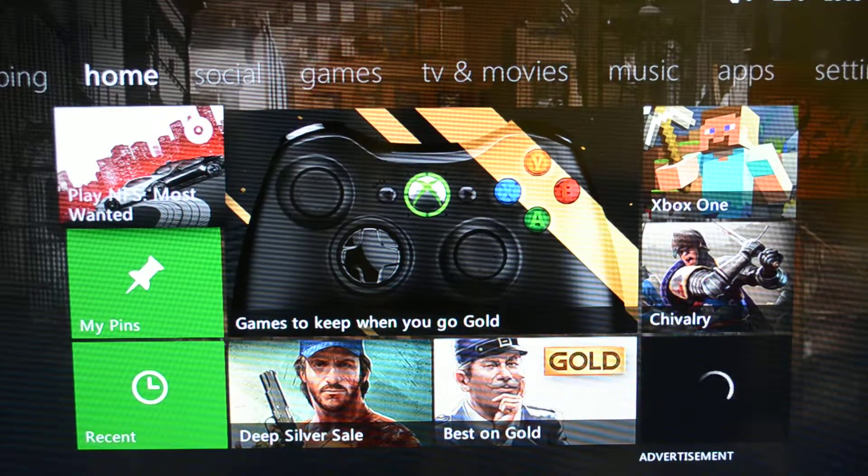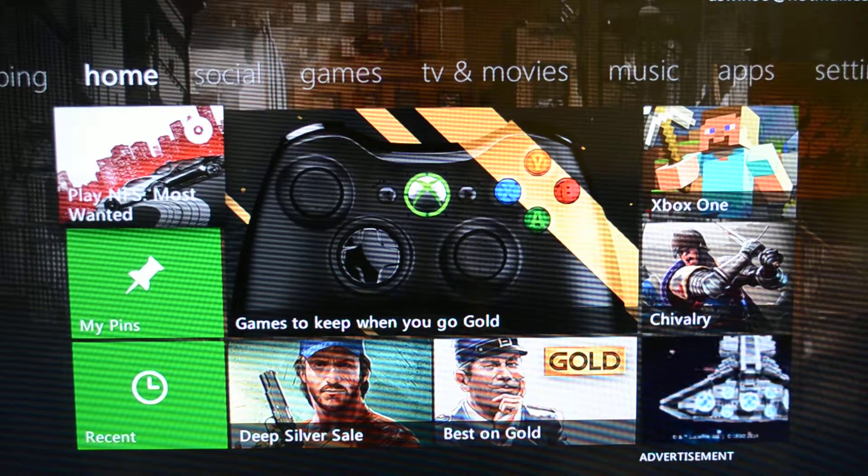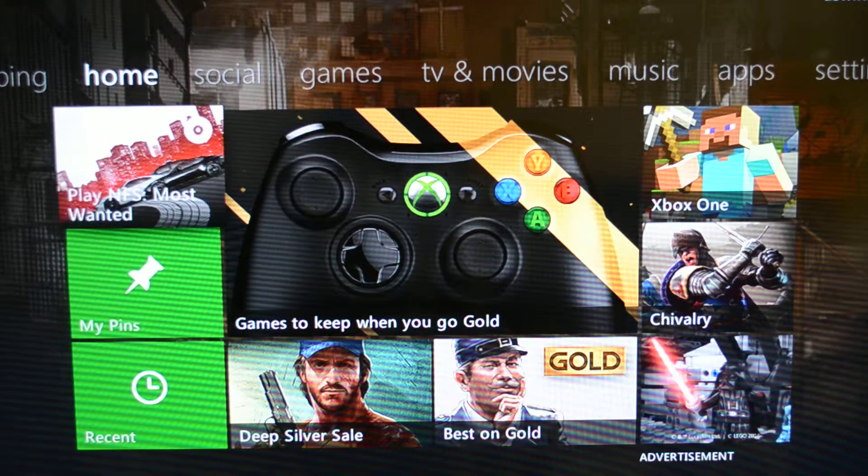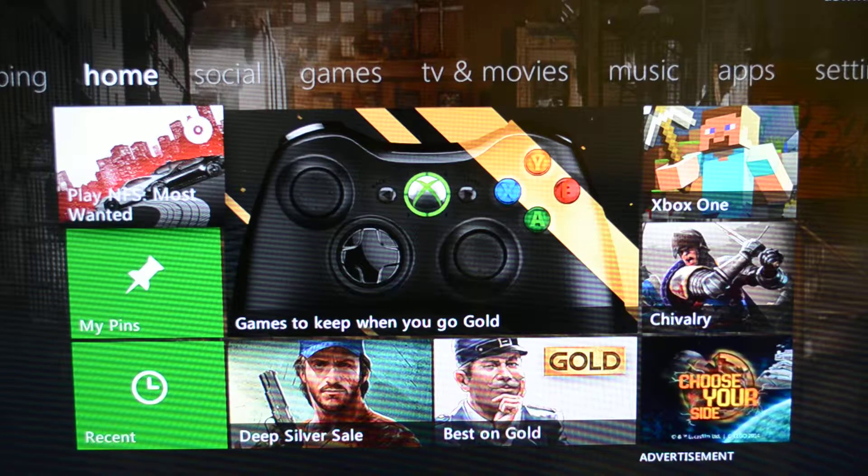Hey everyone, InfiniteGamings with a new video here. Today I will be showing you the most preferred cars that I like in Need for Speed Most Wanted. So let's get into the game and I will show you the top 10 cars that I like in Need for Speed Most Wanted.